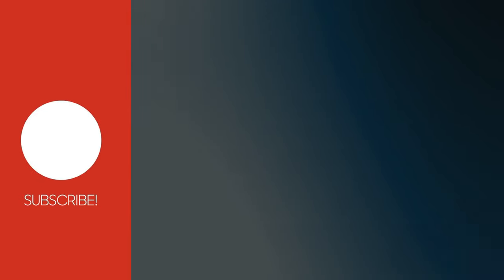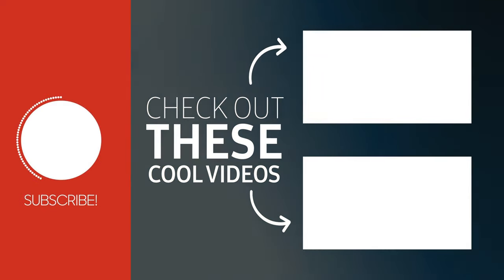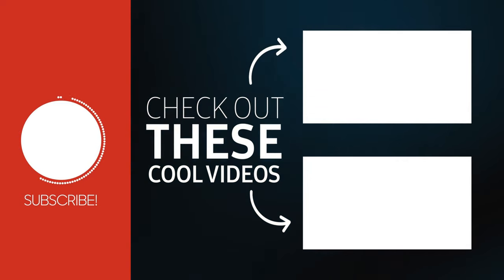Make sure to like this video and subscribe to the channel to support our mission to help improve your health. Thanks for watching, and see you in the next video.